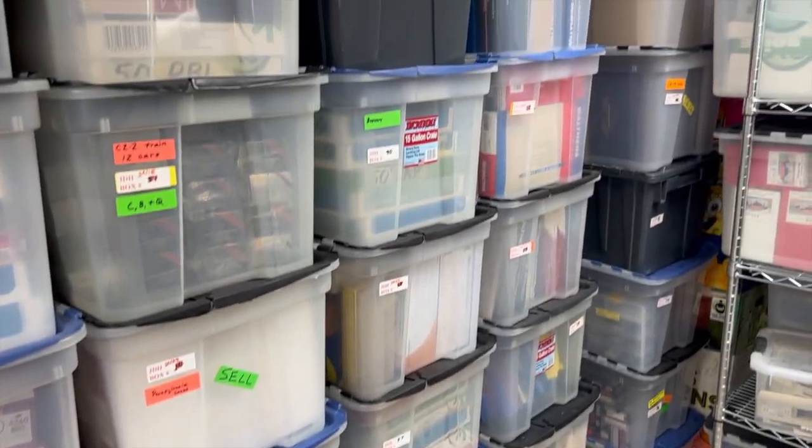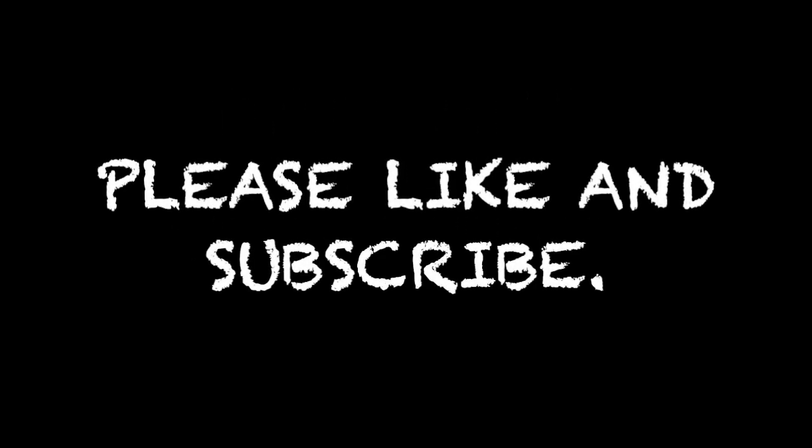We've got a lot more to go through and show on future events. Take a look at all these boxes full of cool HO-scale model trains. Please check us out and like and subscribe — we'll look for you soon on YouTube. Thanks.